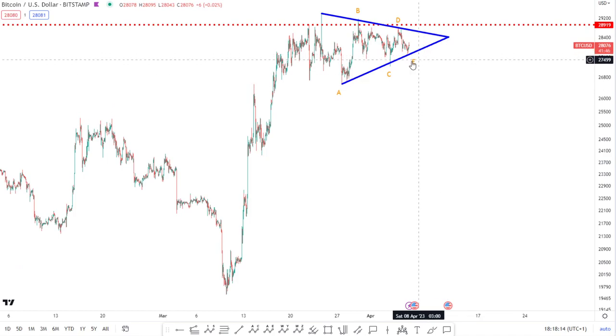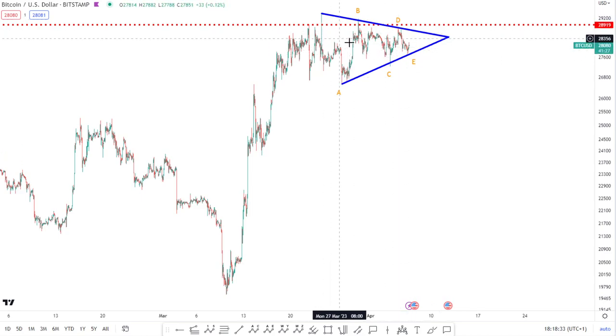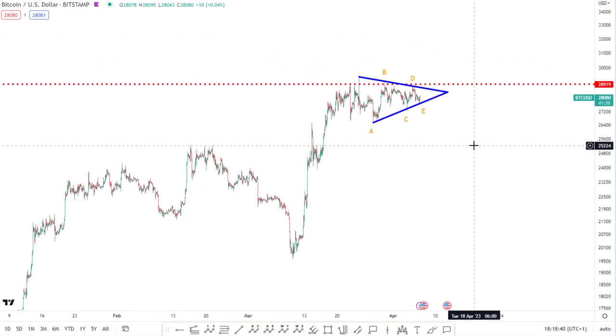So always be cautious — these corrective patterns can evolve. It could be a more complex correction; it could make another leg down before going higher and completely eradicate the triangle, and yet still be consolidation beneath resistance. But the way things are setting up, it does look like we are seeing this symmetrical triangle and we can anticipate a potential break to the upside. It looks like we're getting very, very close to that point.